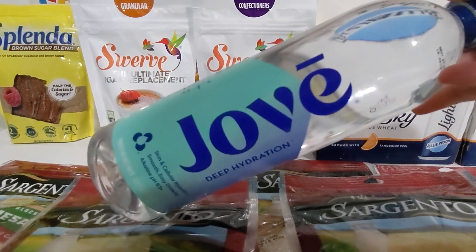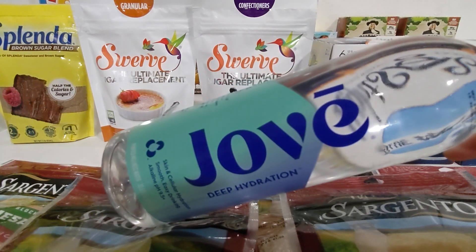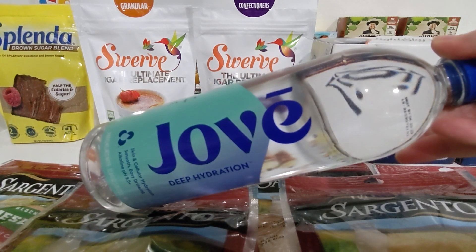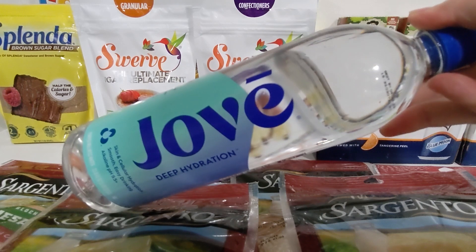Then we have a repeat deal — I did this a few weeks ago — on the Jovi one-liter bottle of alkaline water. These are priced at $1.50, and there's an Ibotta right now for $1.25 back on one of these to make this just $0.25.